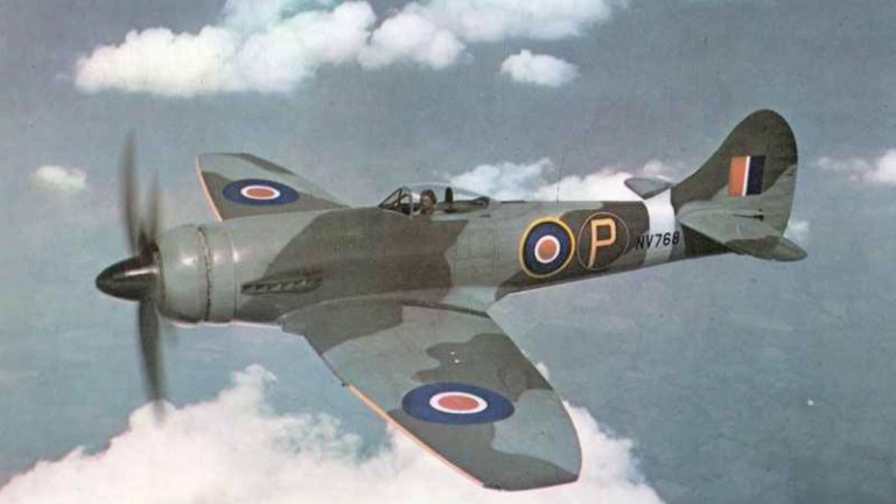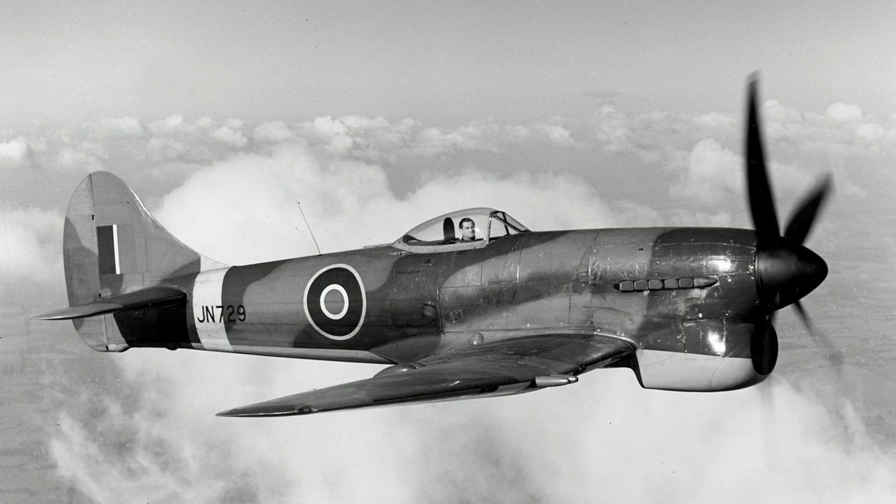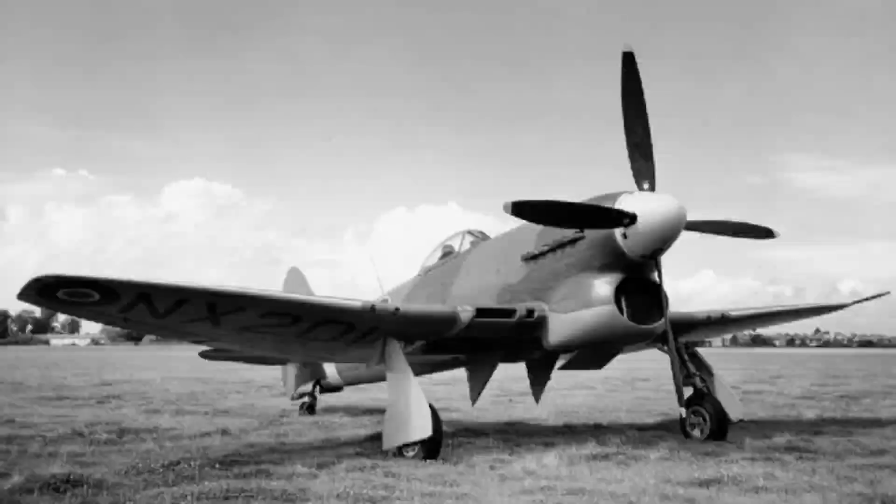To address the Hawker Typhoon's unexpected performance decline at high altitude, the Tempest, formerly known as the Typhoon II, improved the variant by replacing its wing with a thinner laminar flow design. The Tempest was used in place of the Typhoon due to the latter's significant evolution. As the war's quickest single-engine, low-altitude, propeller-driven aircraft, the Tempest emerged as one of the conflict's most formidable fighters.